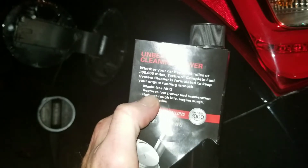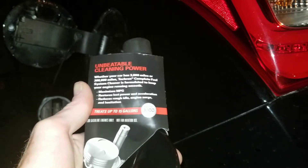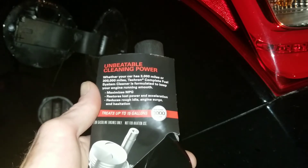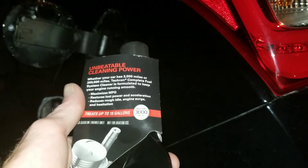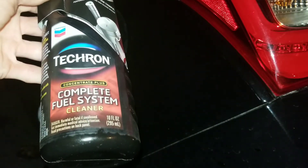As you can see, it says 'maximizes the MPG — add contents of the bottle to 15 gallons of fuel.' So we have half a tank, about 7.5 gallons to be precise. We're going to go ahead and add half this bottle and test another claim of Techron Complete Fuel System Cleaner. Does this actually work?